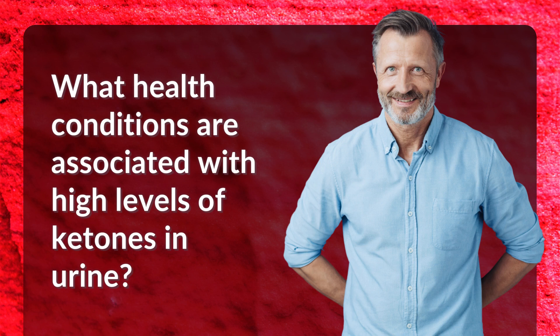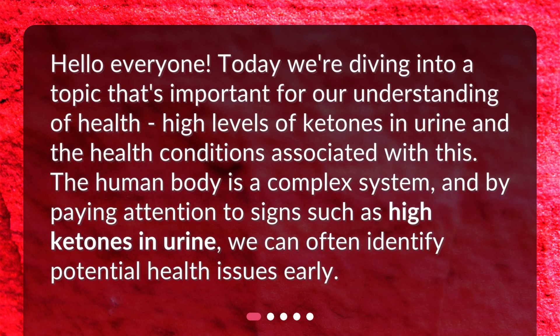What health conditions are associated with high levels of ketones in urine? Today we're diving into a topic that's important for our understanding of health: high levels of ketones in urine and the health conditions associated with this. The human body is a complex system, and by paying attention to signs such as high ketones in urine, we can often identify potential health issues early.